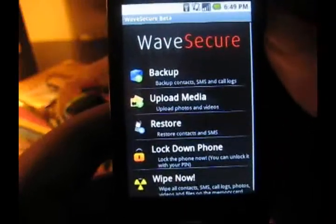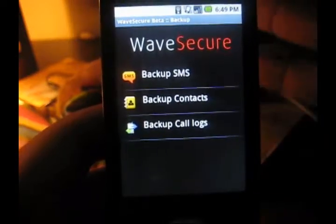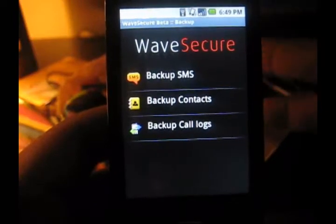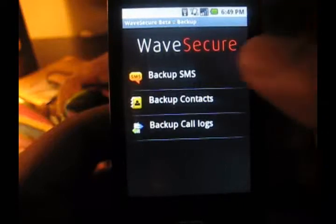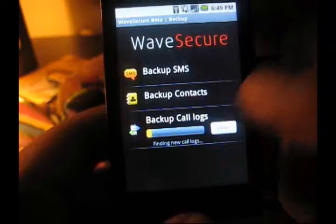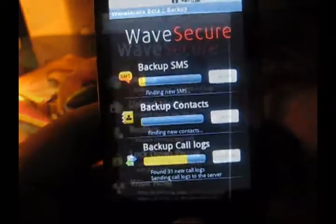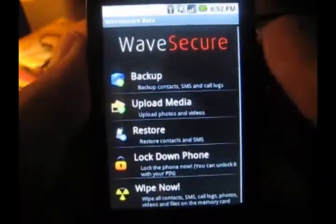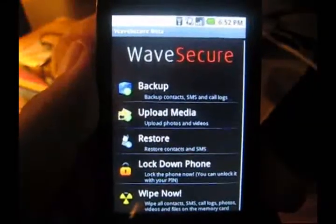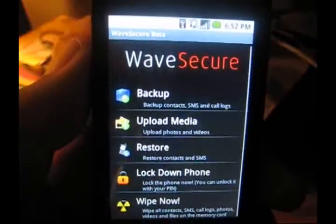I'm going to take a look at a few things you can do on the phone. For instance, you can backup SMS messages. If you're someone who flashes ROMs frequently, or you want to wipe your data and restore SMS, contacts, or backup call logs easily, you can just do them all at once. You can also upload photos and videos to the site to backup. Now we're going to take a look at a few things you can do on the website, since that's where you're mainly going to use WaveSecure if something happens to your phone.